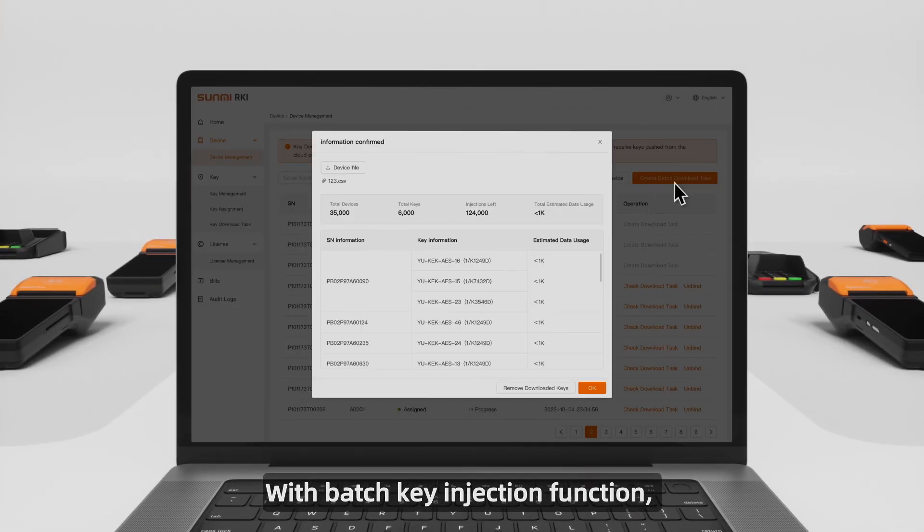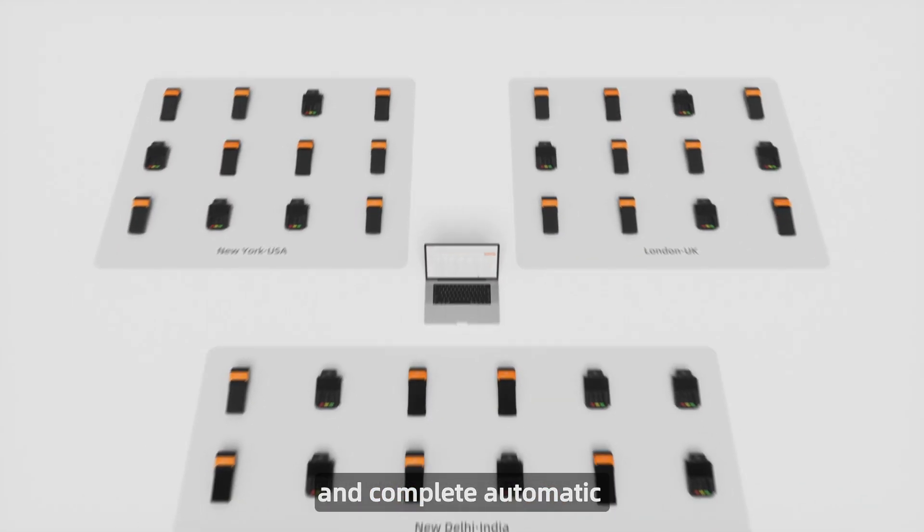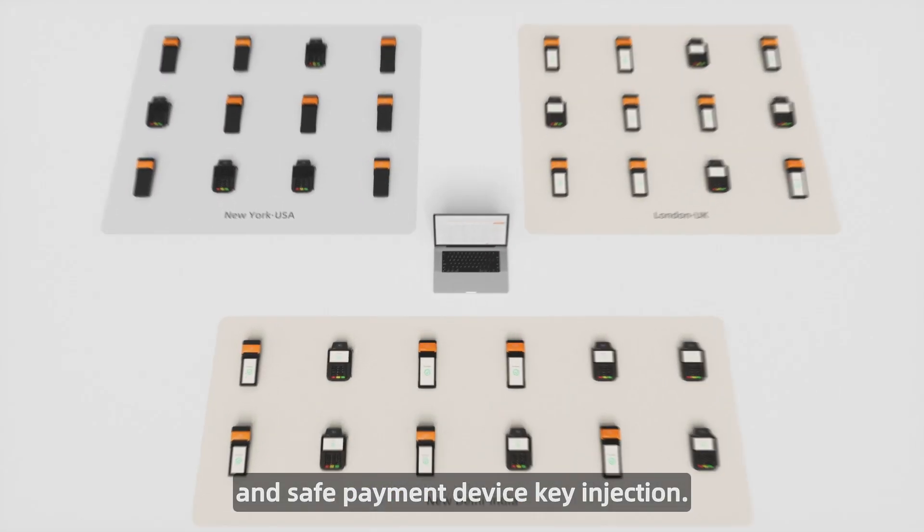With the batch key injection function, Sunmi RKI can greatly reduce your operating costs and complete automatic and safe payment device key injection.